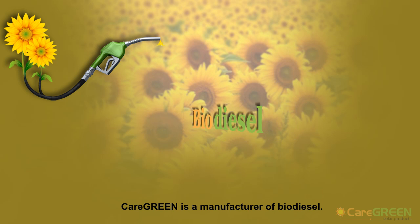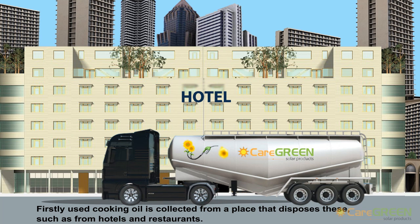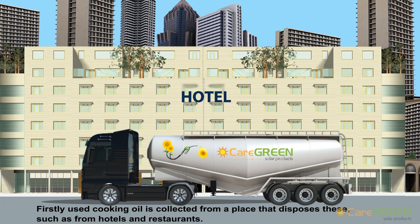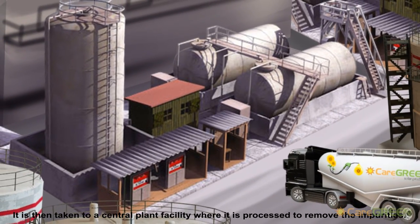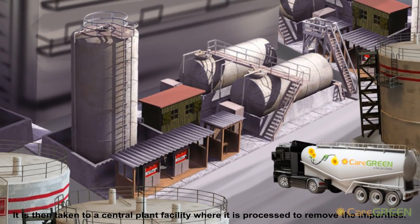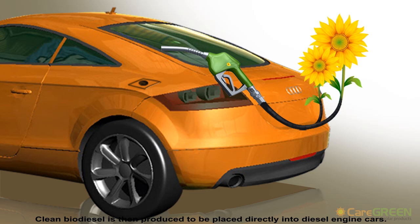Caregreen is a manufacturer of biodiesel. Firstly, used cooking oil is collected from places that dispose of it, such as hotels and restaurants. It is then taken to a central plant facility where it is processed to remove the impurities. Clean biodiesel is then produced and can be used directly in diesel engine cars.